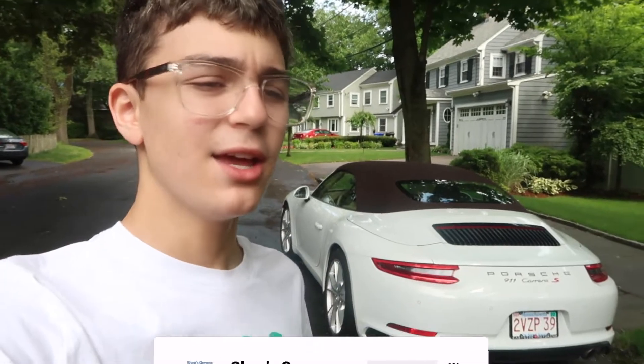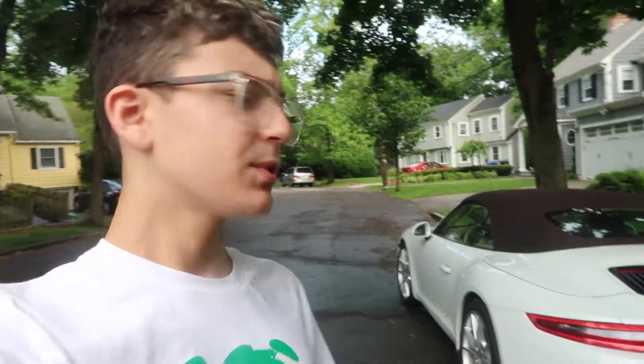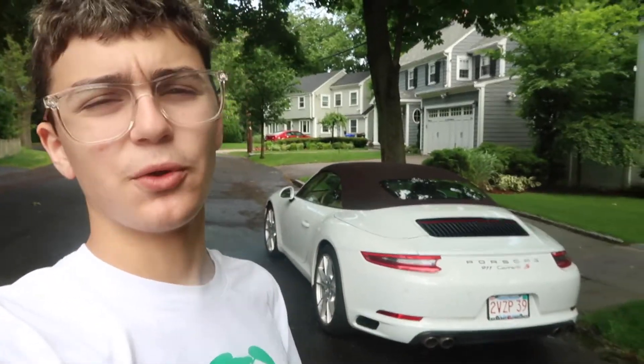If you are new to my channel and you're seeing my face on your screen for the very first time, don't forget to please click that subscribe button. Subscribing is free, and in doing so you get awesome car content and Mark 8 GTI content.